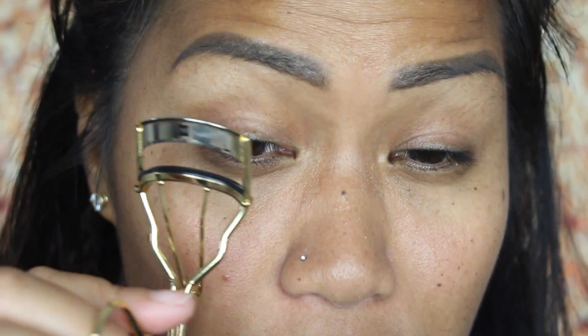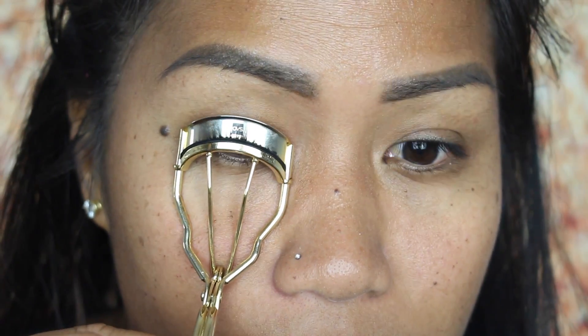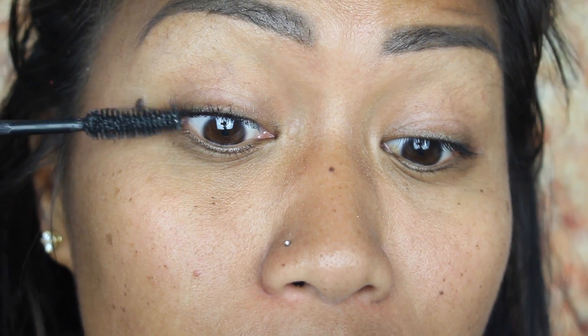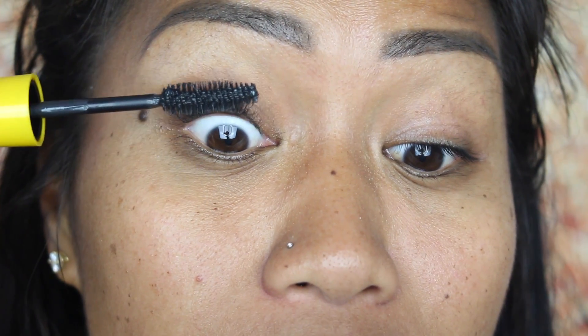I always curl my lashes first, so that's what I'm going to do. Looking up close — because I know exactly how my lashes looked before — they are way longer, a lot fuller, and actually a lot darker. And that's not from mascara, that's just how they look now.